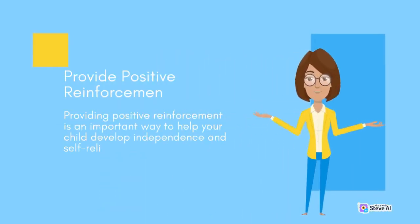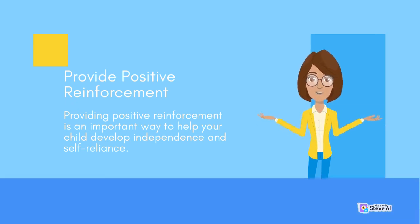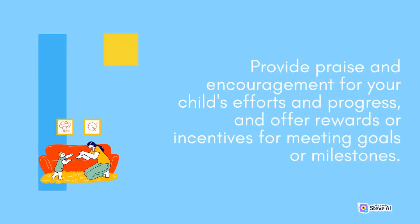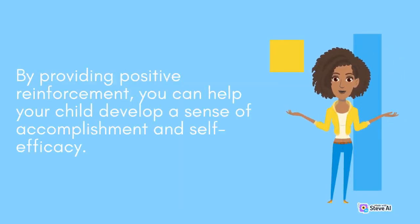Providing positive reinforcement is an important way to help your child develop independence and self-reliance. Provide praise and encouragement for your child's efforts and progress, and offer rewards or incentives for meeting goals or milestones. By providing positive reinforcement, you can help your child develop a sense of accomplishment and self-efficacy.